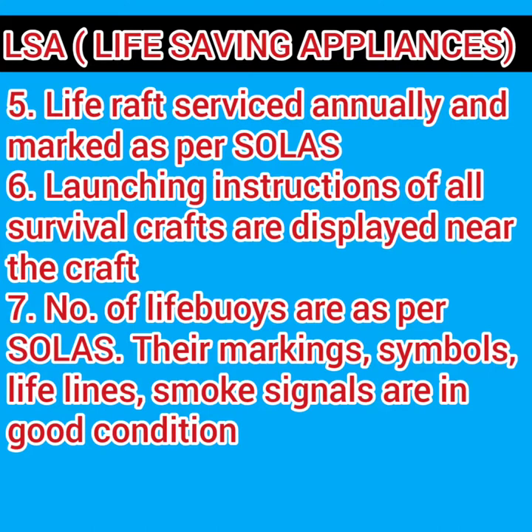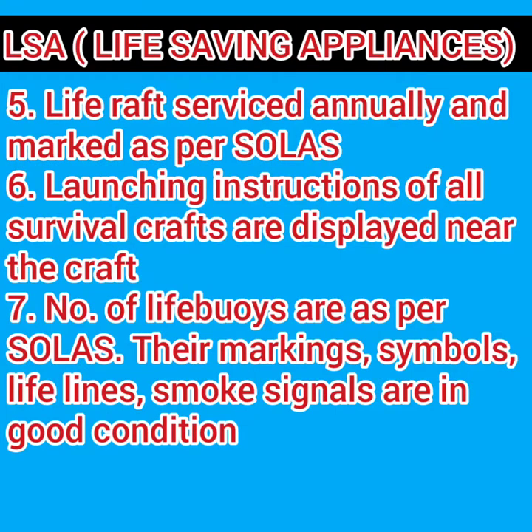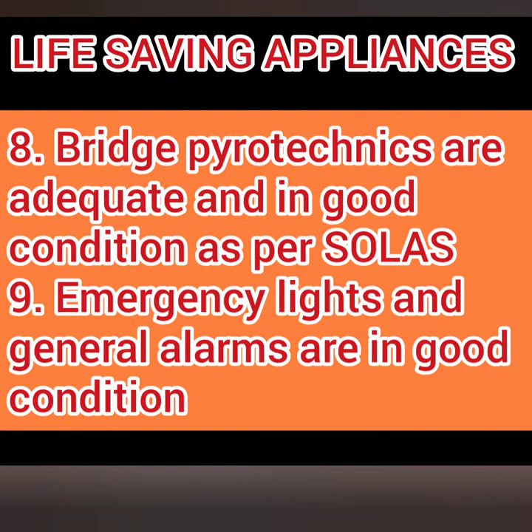If all the survival crafts are maintained, it is important that the launching instructions of all survival crafts are displayed near the crafts. Expanding the LSA items, the number of life buoys must be as per SOLAS; their markings, symbols, lifelines, and smoke signals must be in good condition.